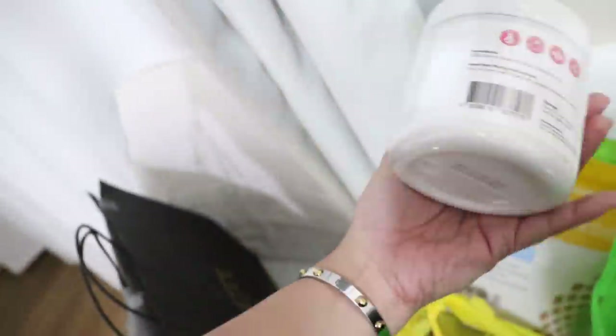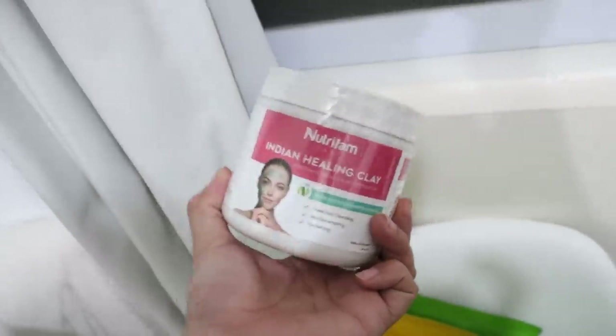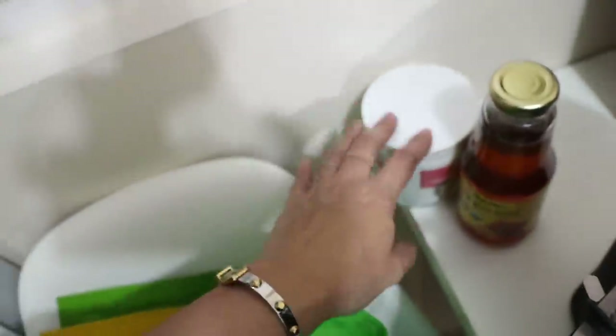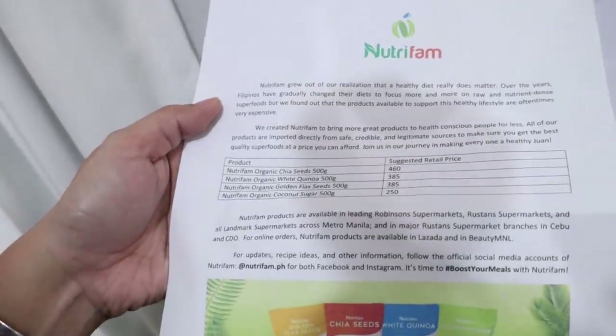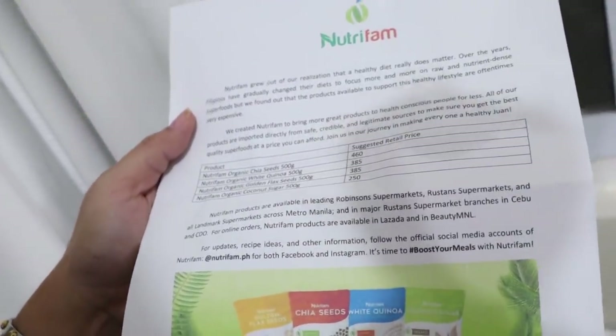They also have healing clay — it's like an Aztec clay mask but more expensive. I'll check their site later. The prices are all listed. I'll put them in the information box so you know if you're going to order online — you can search for them.